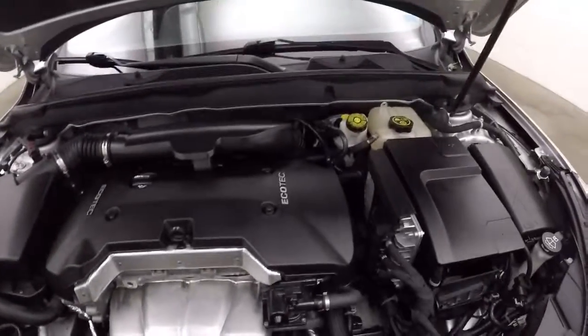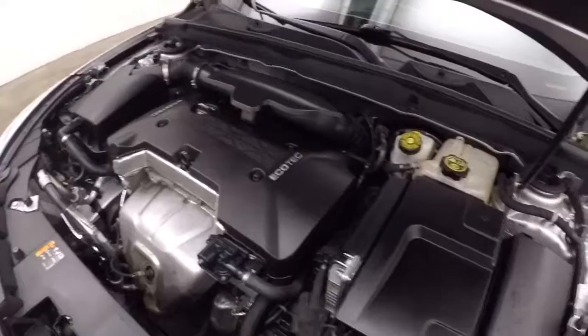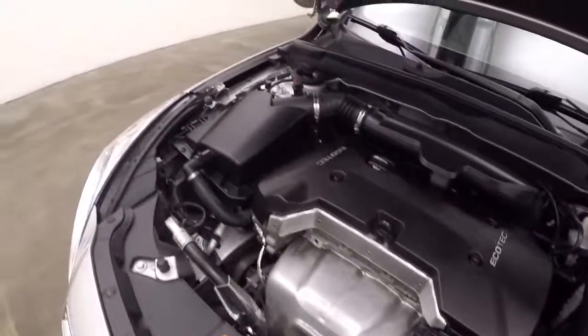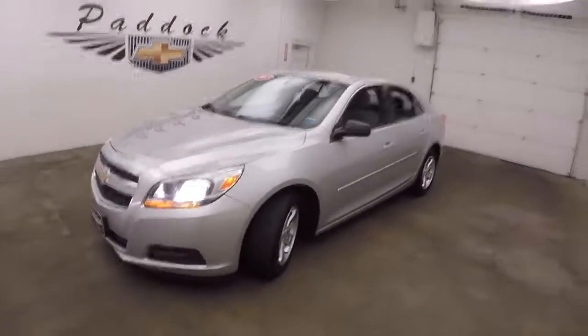Look under the hood. Got nice alloy wheels, tires. There's your 2.5 liter. It's great on gas and running nice and smooth. There's your 2013 Chevy Malibu.